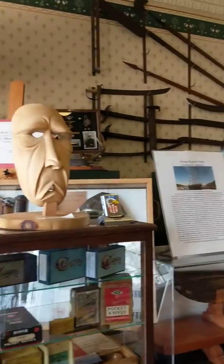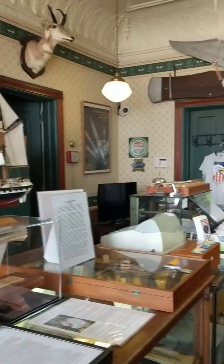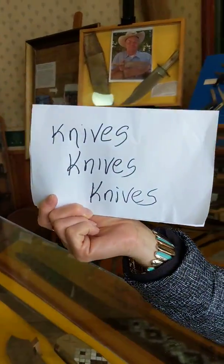We're at Knives Knives Knives and we got some cool knives. We heard some good stories about this place and some really cool knives. Daniel, there it is — Knives Knives Knives. Thank you for approving this POI.